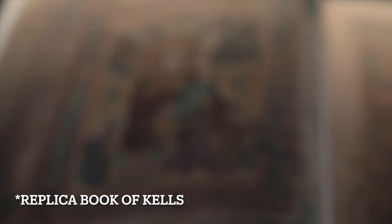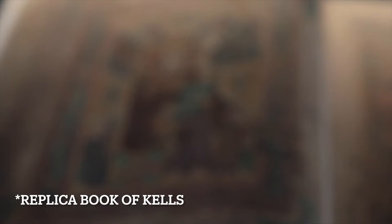The manuscript was relocated to Dublin in 1653 after Kells was nearly destroyed. The book has been stored at Trinity College since approximately 1661 and remains as part of the Long Room Library to this day.